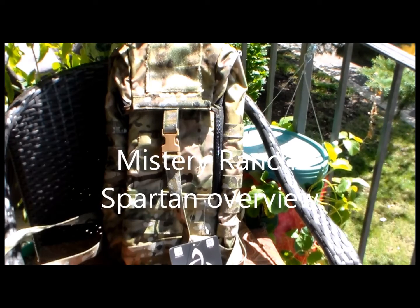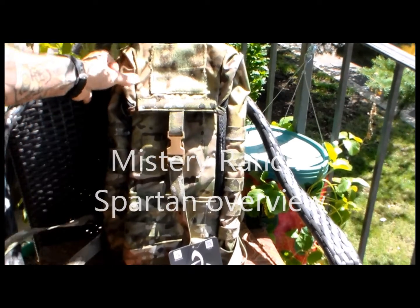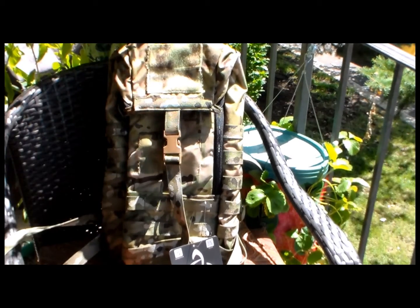Hey, what's up guys, thank you so much for being here. As you can see, this is the Mystery Ranch Spartan backpack with their trademark yoke system. I don't know much about Mystery Ranch stuff because I never had one — unfortunately they're way too expensive — but I had a chance to review one of my friend's and let's have a quick look.